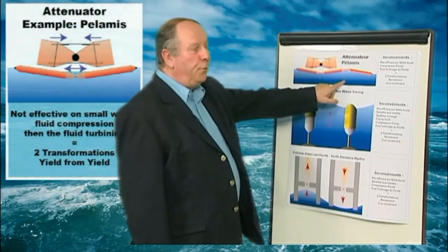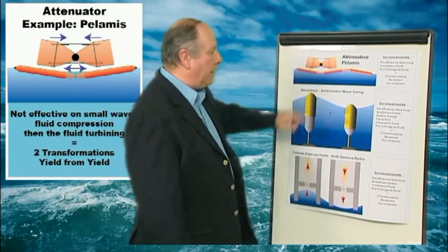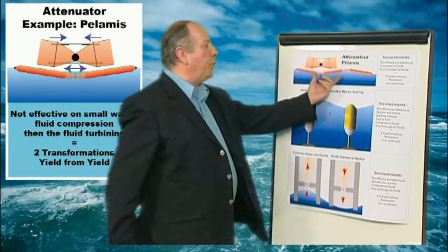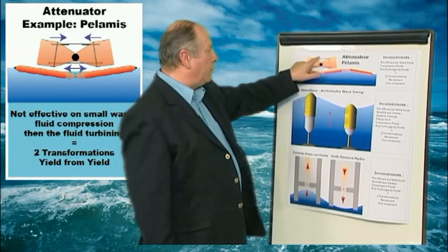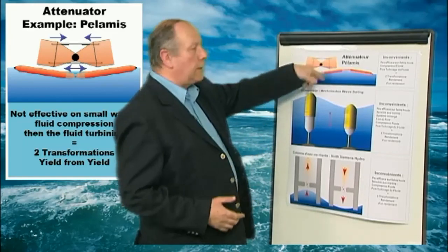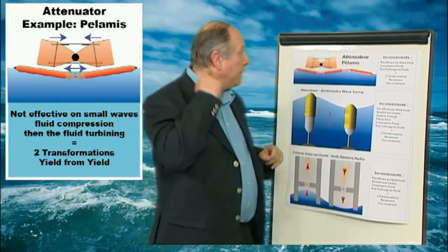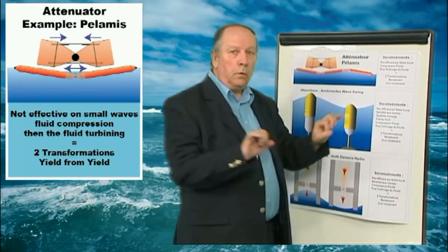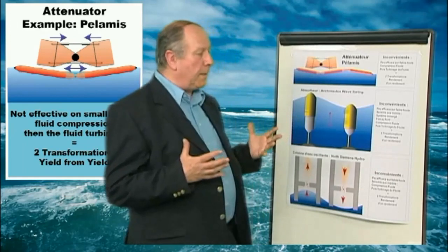There are currently five operating systems of wave energy. In first position, we have the currently most known system: the Pelamis system. It's an attenuator, a sea snake, whose segments make one half wavelength of swell in between. This system presents some disadvantages. In case of weak swell, it is going to push little seawater under pressure before it is sent to the electrical water turbine, resulting in very little efficiency and profitability.